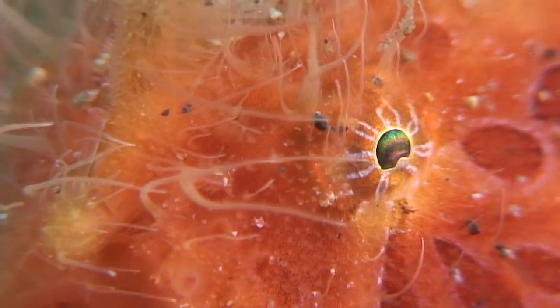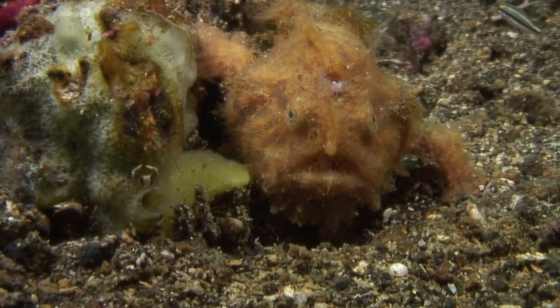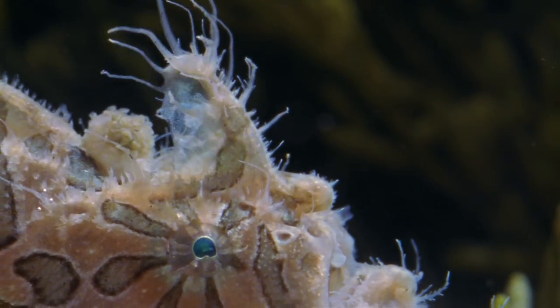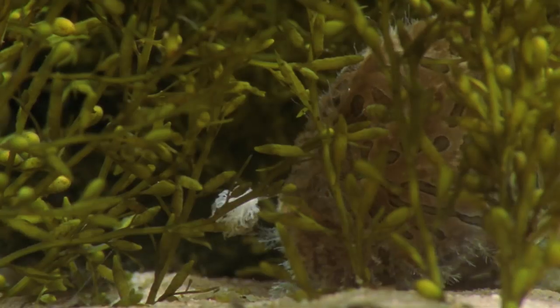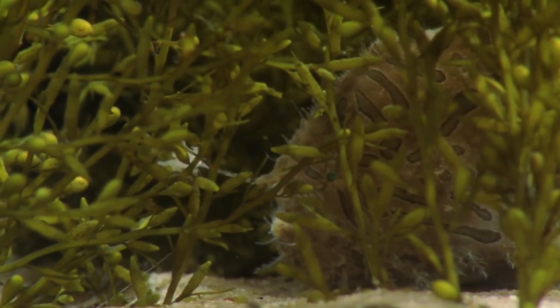It changes colour in a matter of weeks to match its surroundings. But it's not simply hiding from predators. This master of camouflage is a fearsome predator itself.